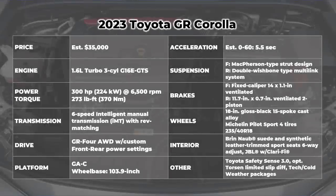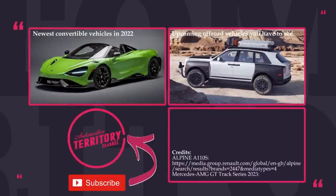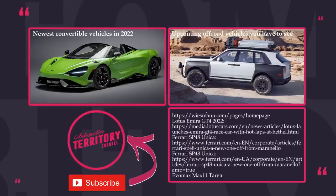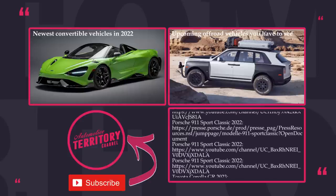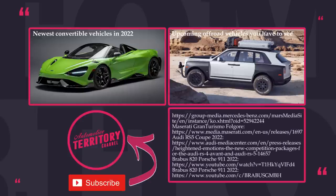How do you like this incredible dozen of 2023 sports cars? Have your personal favorites been updated? Don't hesitate to smash the like button and subscribe to Automotive Territory if you haven't already. More informative videos with car news are coming your way.